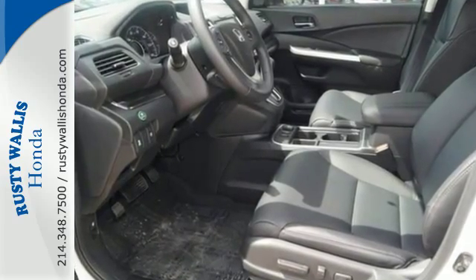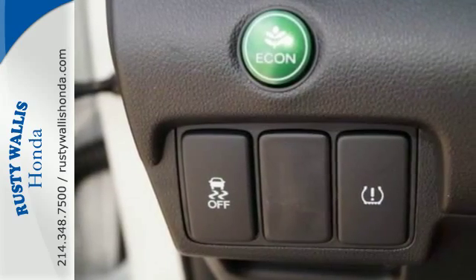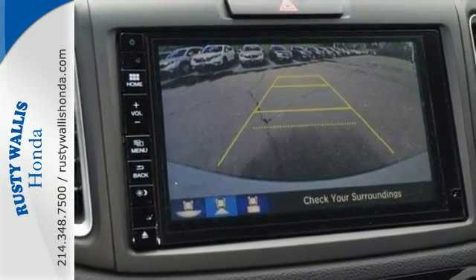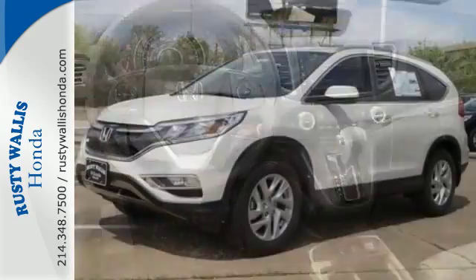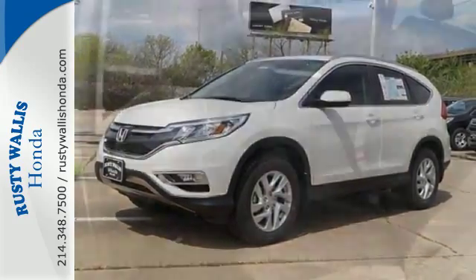With so much to do and so much to see, this CR-V's 2.4-liter engine and continuously variable transmission with sport mode is perfect for helping you accomplish it all. A whole suite of features like USB audio interface, intelligent multi-information display and SMS text message function help you stay connected.